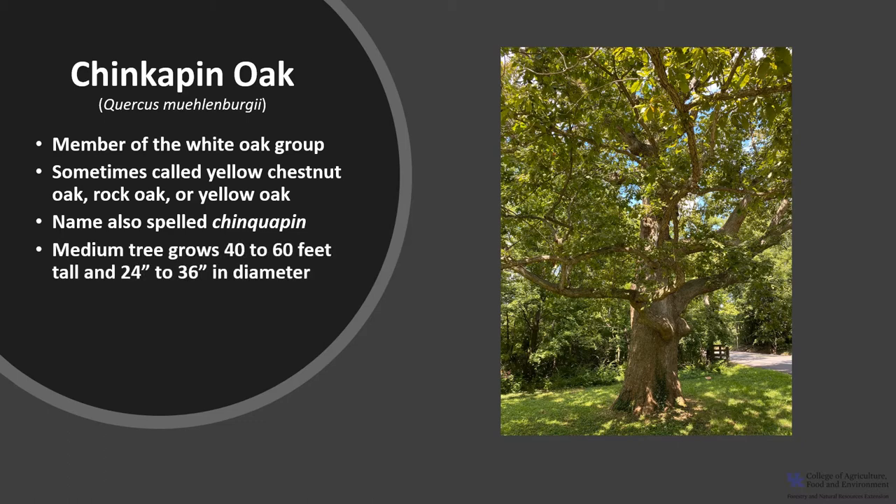It is a medium-sized tree that typically grows 40 to 60 feet tall with diameters between 24 and 36 inches. However, on exceptional sites it can grow up to 90 to 120 feet tall, especially in the Ohio Valley. It is considered shade intolerant, even though young seedlings appear to start out exhibiting some shade tolerance.